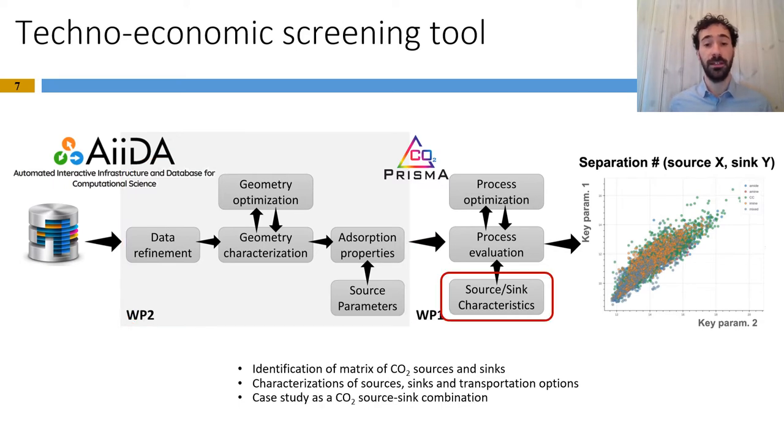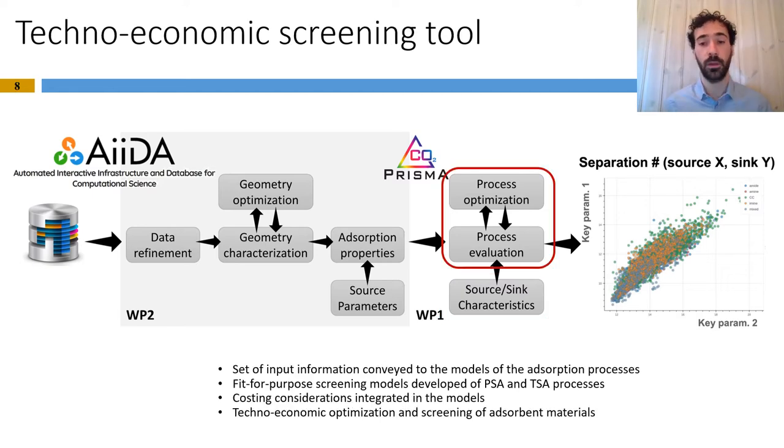The second element is the definition of the case studies. We start with the identification of a matrix of CO2 sources and sinks and their characterization. Then we combine them to form case studies which are relevant for this application. Finally, the information from the material database and from the definition of case studies will be sent to the process evaluation and optimization part, which relies on the screening models of PSA and TSA processes integrating cost considerations to perform techno-economic optimization and screening of adsorbent materials based on cost.